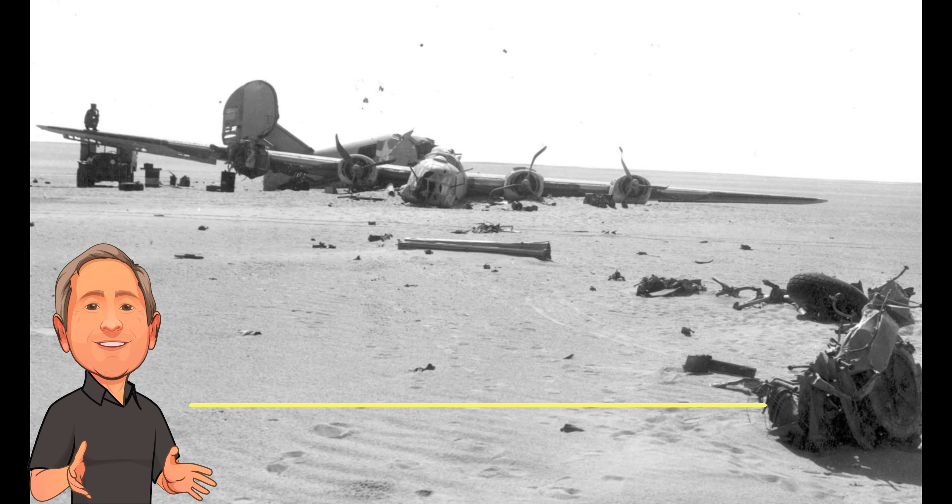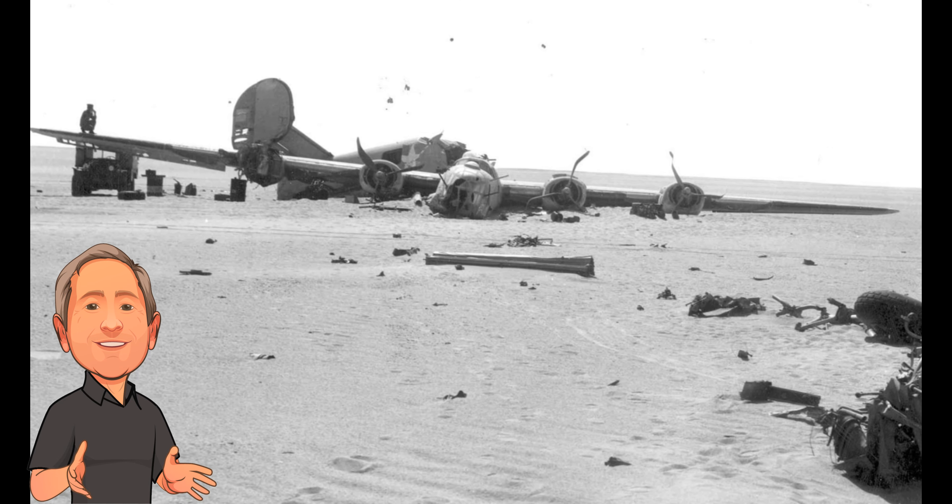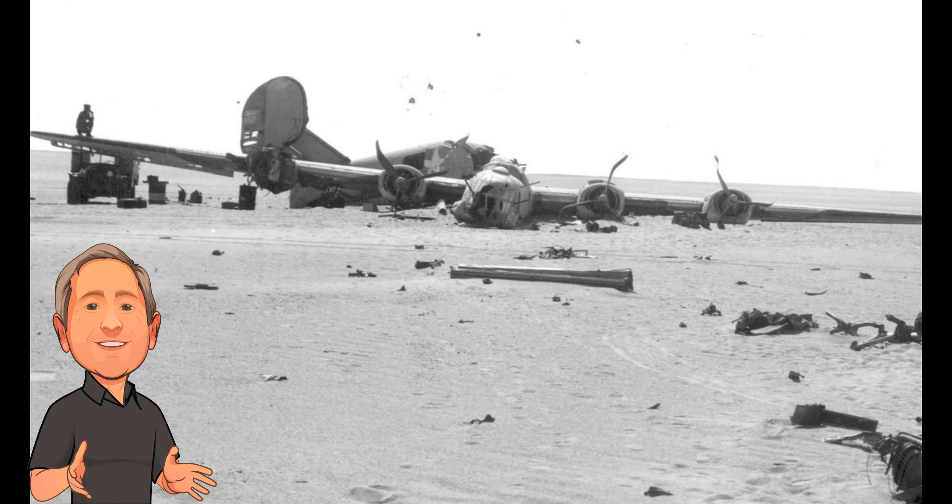Hello and welcome to Anything History. As with any good story, this one starts with a mystery. The discovery of a well-preserved World War II bomber in the desert raised many questions. In today's video, we try to discover the fate of the Ghost Plane of the Sahara.